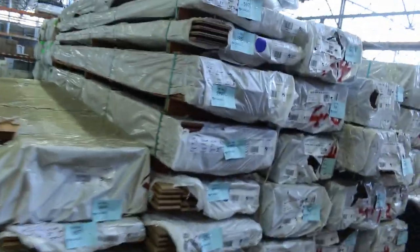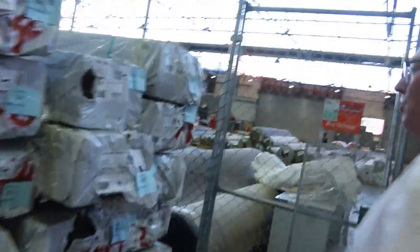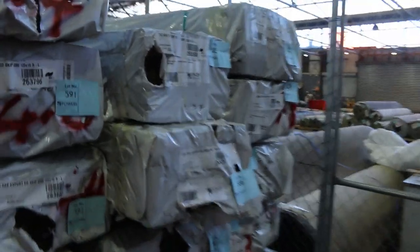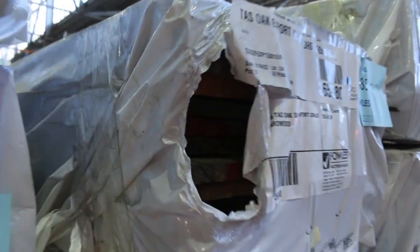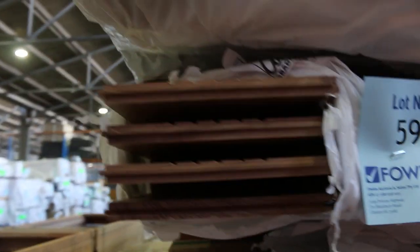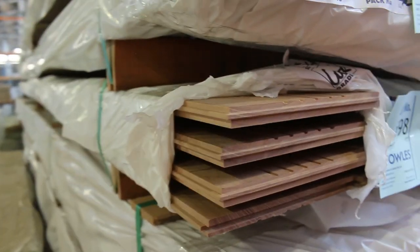Over this side I've got export grade Tassie oak in 125 by 16 and 150 by 16 — maybe 12 to 15 packs all up. More packs of overlay flooring here as well, in 130 by 14 and 180 by 14 in various species.